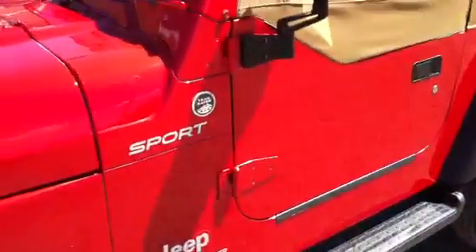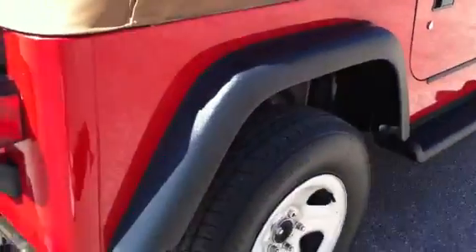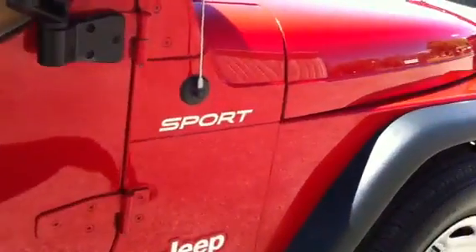We put a brand-new set of tires on the vehicle. The paint and body, as you can see, are great. There's the driver rear tire. It's got a spare — this was on the Jeep when we bought it. Brand-new tires. There's really nothing to report as far as the looks of the vehicle are concerned.